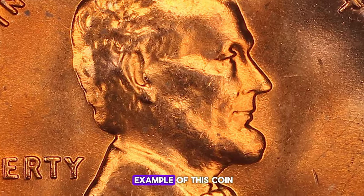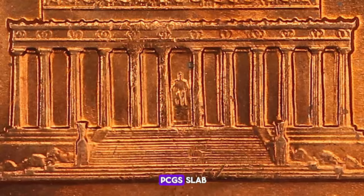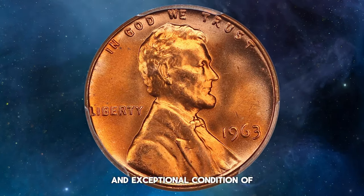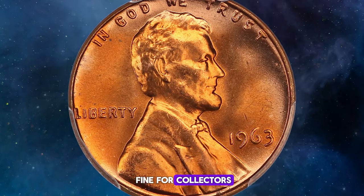A stunning example of this coin, graded as MS 67 red and encased in a PCGS slab, recently sold for $425 at the David Lawrence Coin Auction. This price reflects the rarity and exceptional condition of this particular coin, making it a noteworthy find for collectors.